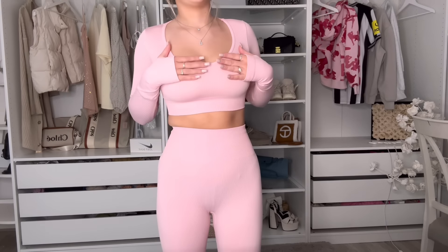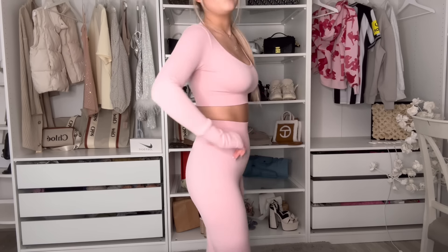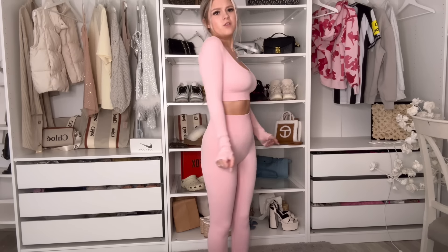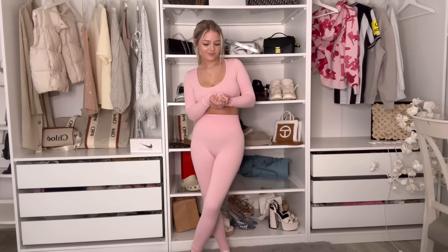Unfortunately it doesn't have any padding, which I don't mind but if you do mind that's something to note. The back is just basic, nothing special, and it is ribbed — so it's a ribbed seamless set. It does look pretty safe in terms of coverage. It is a bit itchy on my legs actually, which is a bit odd, but yeah that's all I have to say about this one.